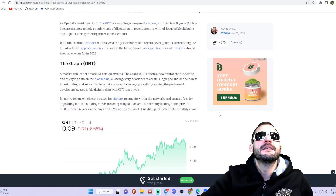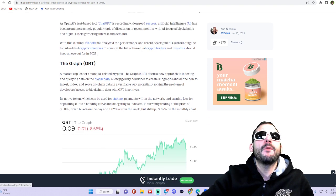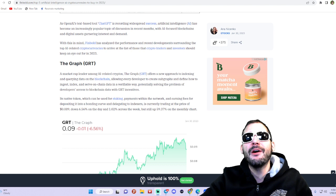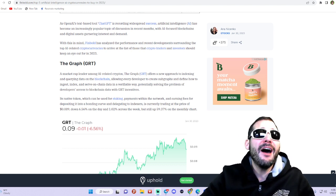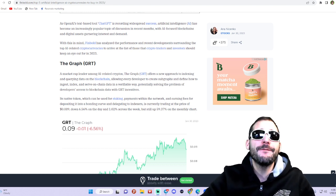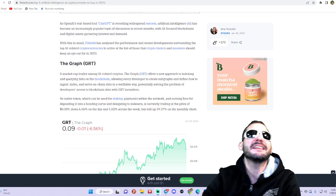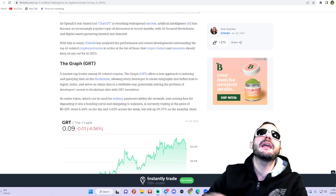Number one is The Graph, the GRT token — market cap leader among AI-related cryptos. The Graph offers a new approach to indexing and querying data on the blockchain, allowing every developer to create subgraphs and define how to ingest, index, and serve on-chain data in a verifiable way, potentially solving the problem of developers' access to blockchain data with the GRT incentive token, which can be used for staking and payments within the network.